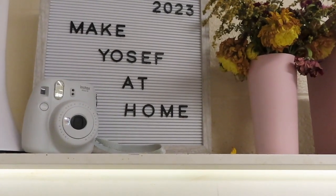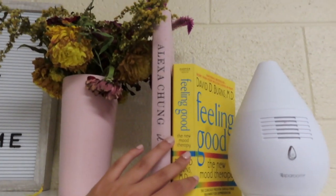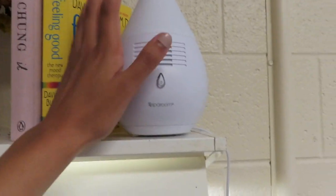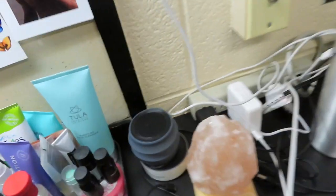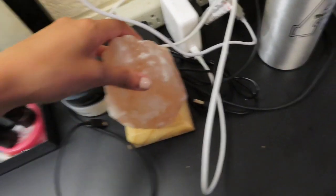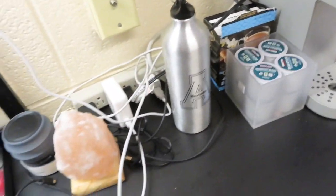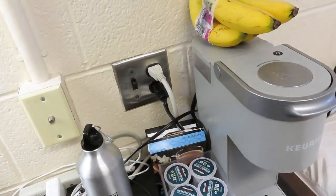Yosef is my school's mascot — my mom put a saying on the smaller letter board that reads 'make Yosef at home.' This is a Polaroid. These are flowers my mom got me right before I moved in — they're all dead now, which is really sad, but they were cute. I have a mood therapy book called 'Feeling Good' and a book called 'It' by Alexa Chung, a model, that my sister got me. This diffuser-type thing doesn't create smoke, it just makes the room smell good and changes colors when you turn it on. There's a speaker I can take with me, my Alexa which has to stay plugged in, and a salt lamp which I'm not actually allowed to have. I have a Keurig, bananas, K-cups, and some chai tea — that sounds really good, I'll probably make that after I record this.